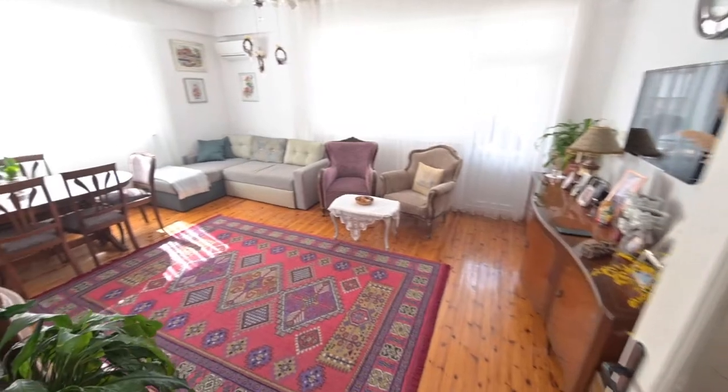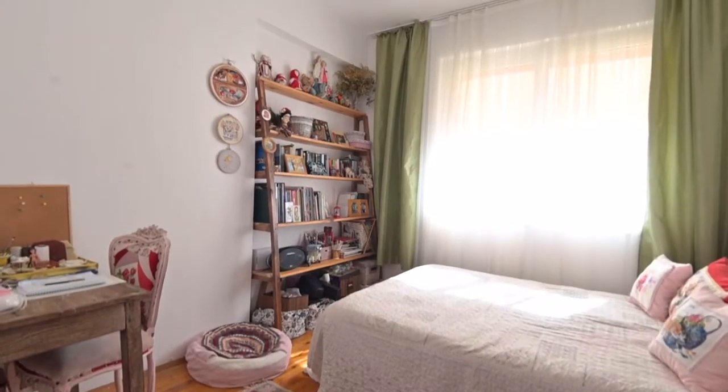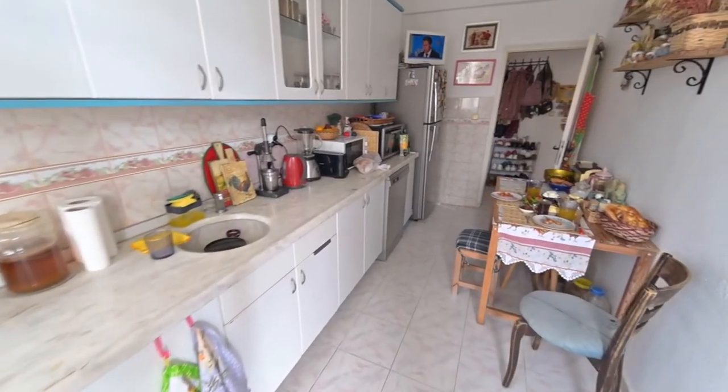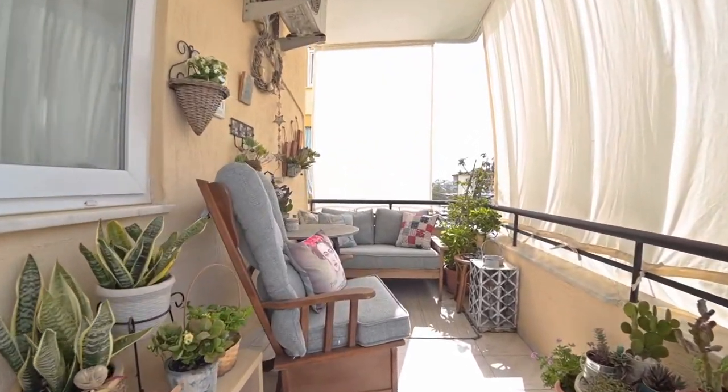This is a three-bedroom flat with three bedrooms and one big separate kitchen, two big balconies. One bedroom I use as a storage room.